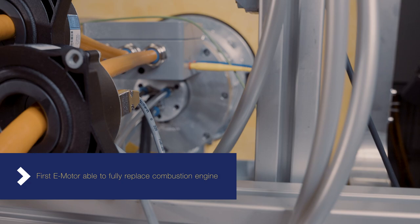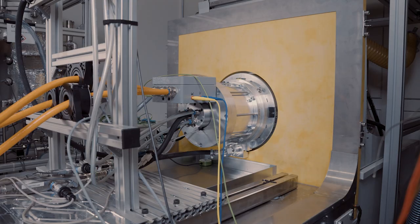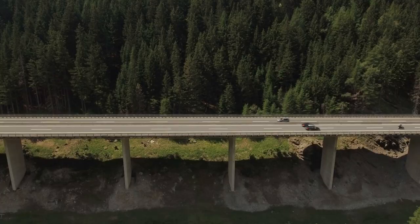Such a motor has never before been available on the market. Steep and long inclines or multiple consecutive accelerations in a short time are easily possible with the MAHLE SCT e-motor. It can be used in cars,